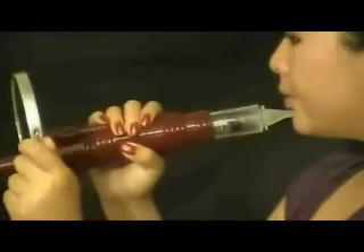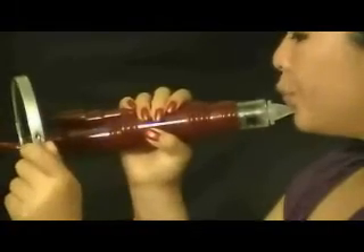Let us look at the acne on the facial skin before the acne suction operation. Let us remove the blackhead or acne-infected head by using the acne suction device. Let us see how the pimple head comes out from the skin surface after the operation.